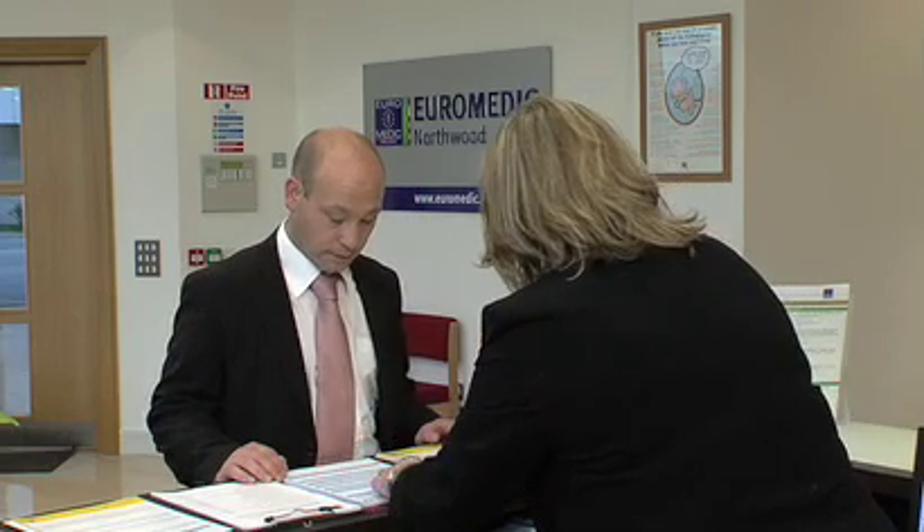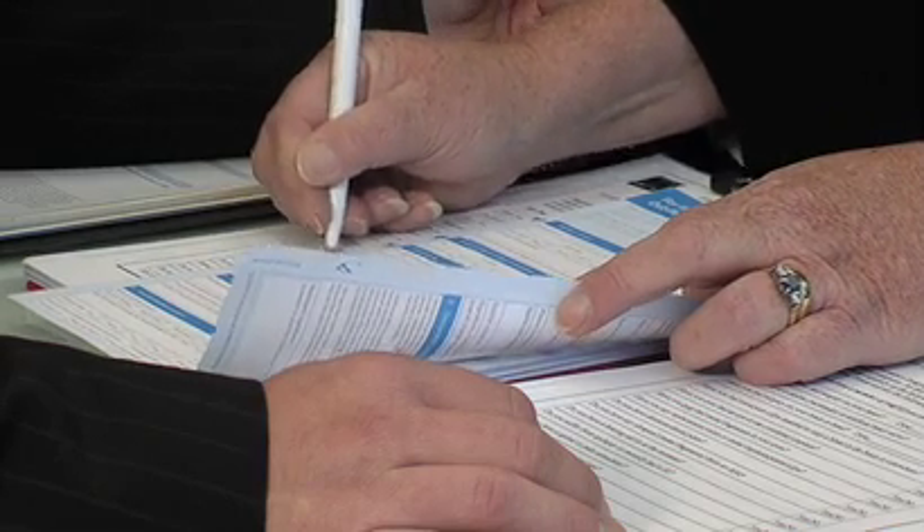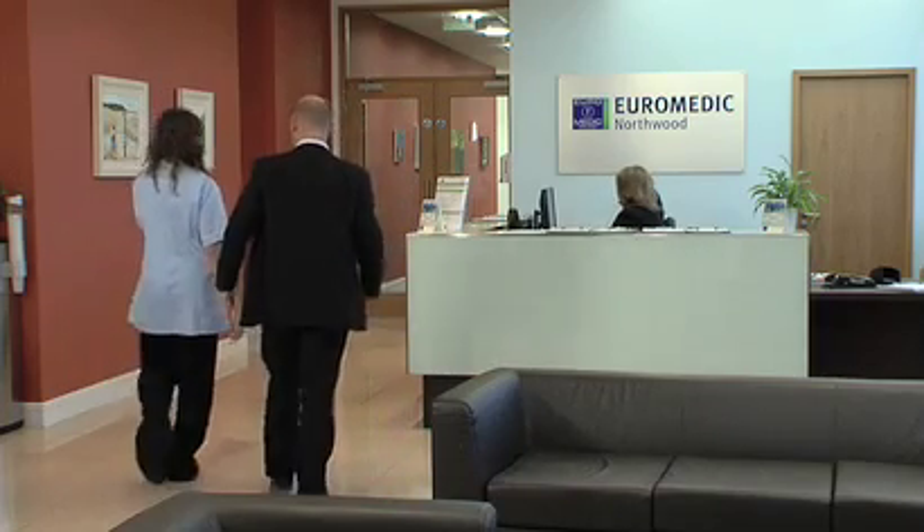On arrival at the Uromedic Centre for your appointment, there is some initial paperwork. You then change into a gown for the scan.